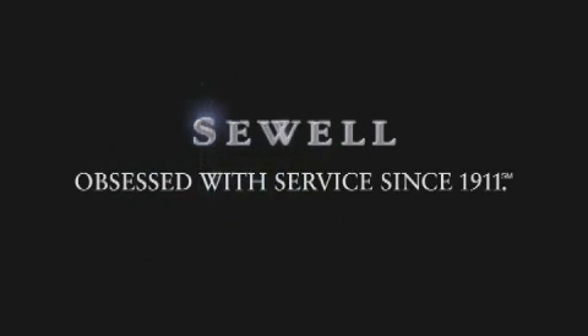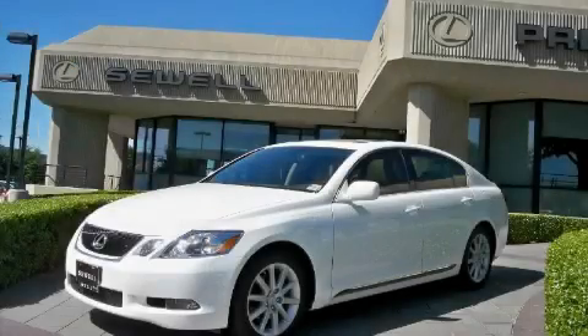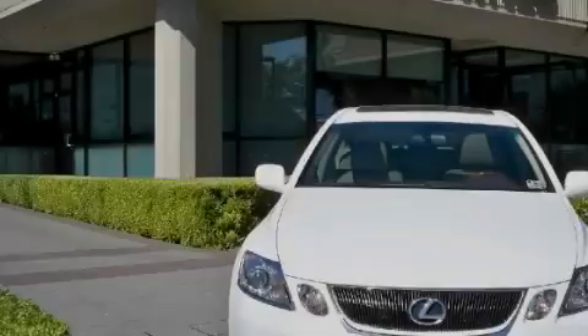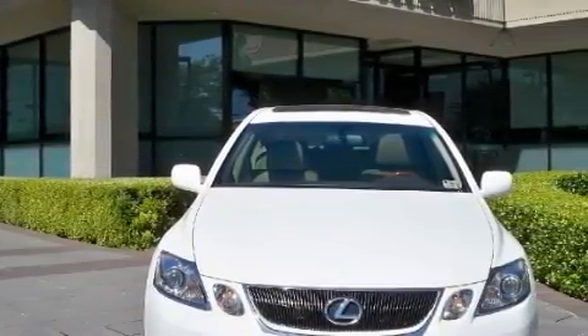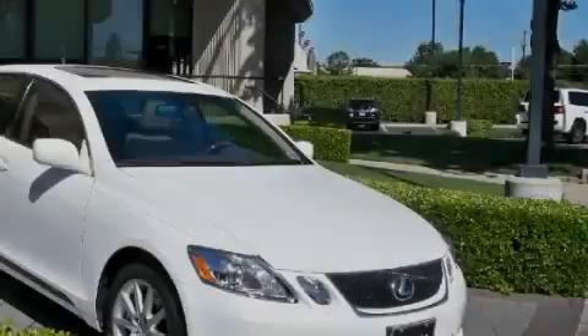Sewell, obsessed with service since 1911. This is a certified pre-owned 2006 Lexus GS300, a great fit and finish. The quiet six-cylinder engine, connected to an automatic transmission, produces crisp acceleration.